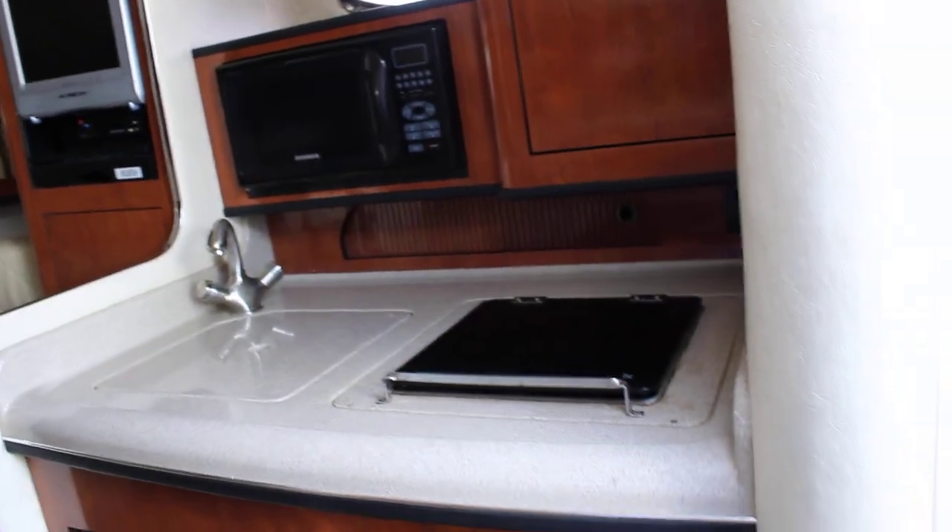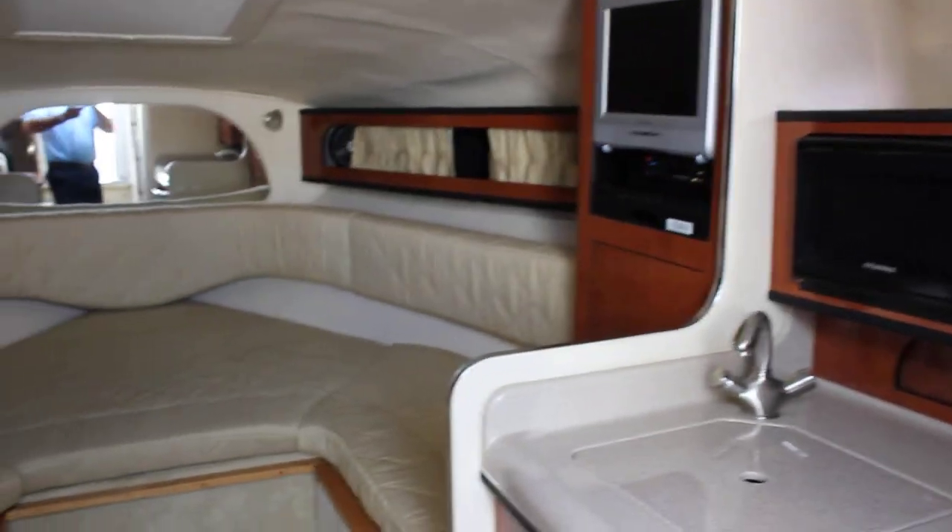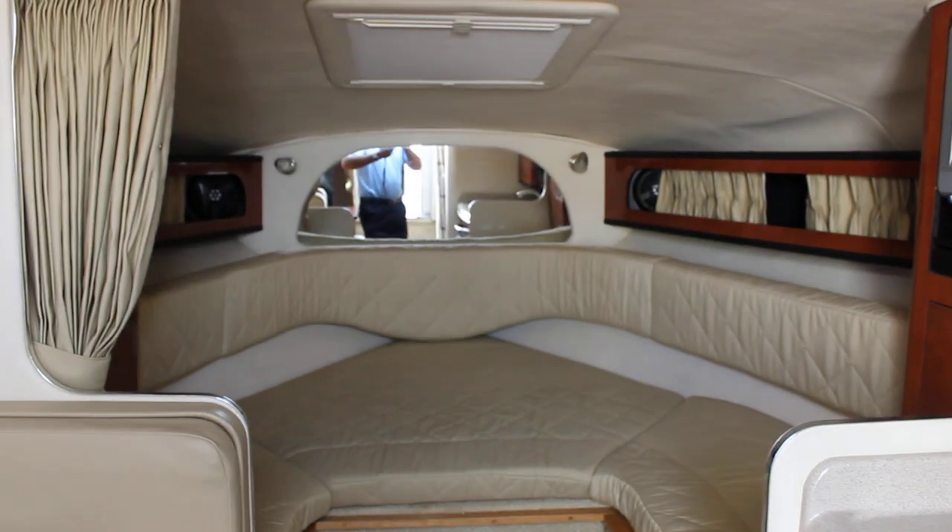Of course this boat has a generator and air conditioning. Full galley, alcohol electric stove, refrigerator and microwave. There's also a TV DVD. That concludes our tour of this boat.